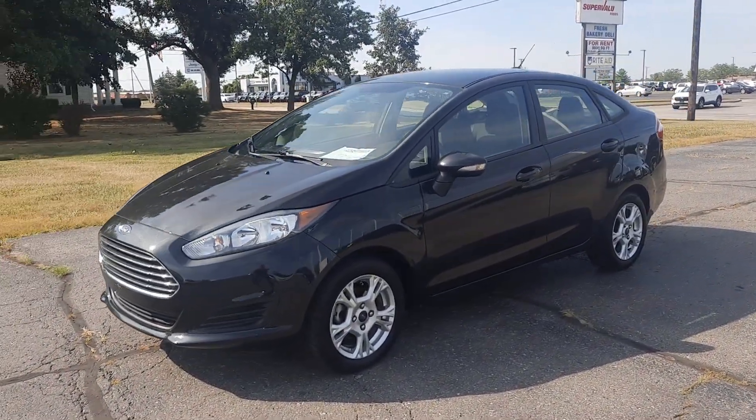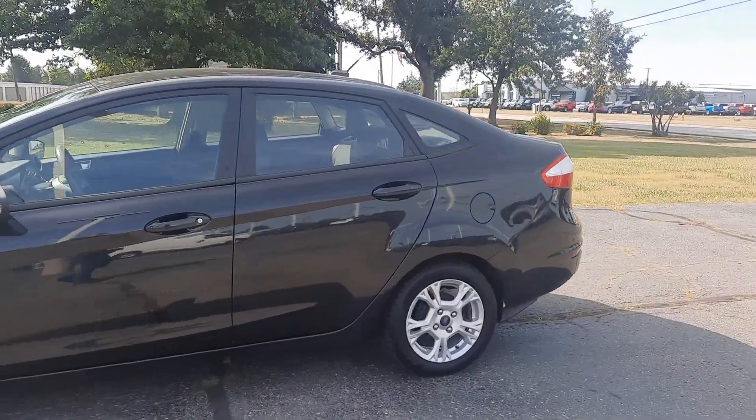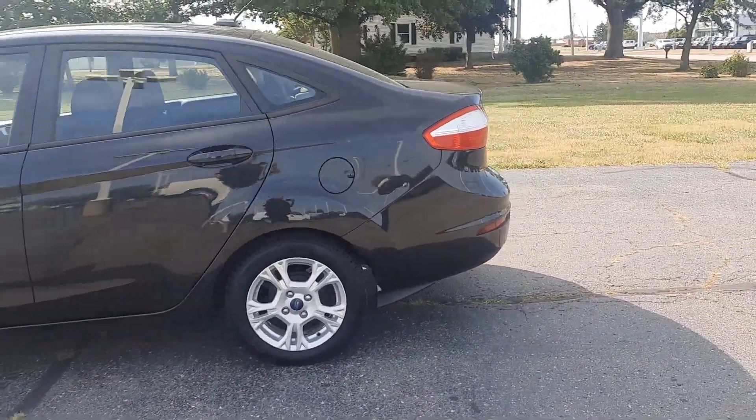Angel here with Siri, Henrichs Chrysler, going to take you on a quick walk around of this 2015 Ford Fiesta SE.